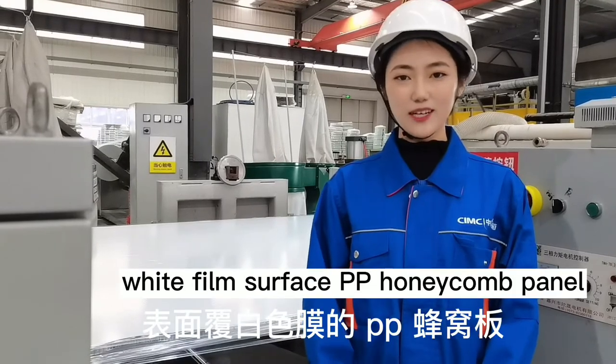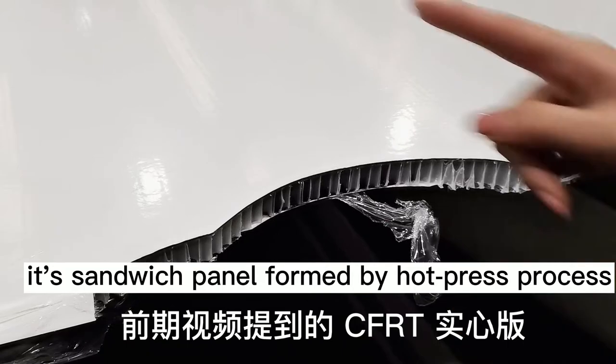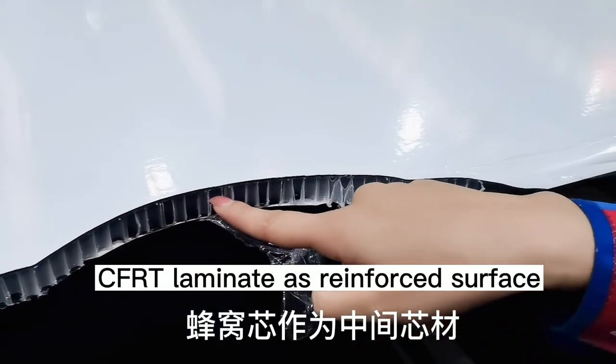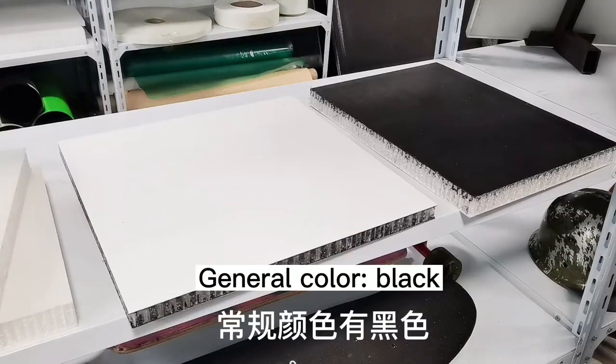Now we are producing white film surface PP honeycomb panel. It is a sandwich panel formed by hot press process, with CFRT laminate as the reinforced surface and a PP honeycomb core.